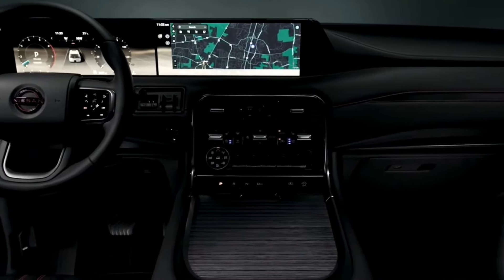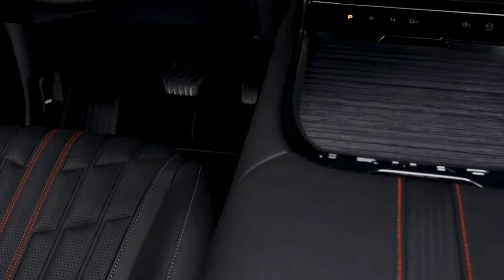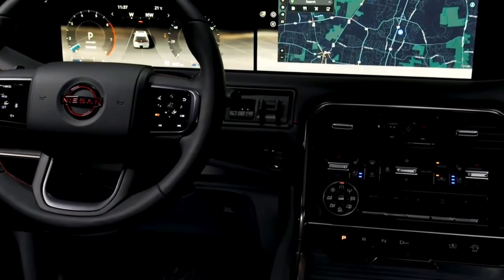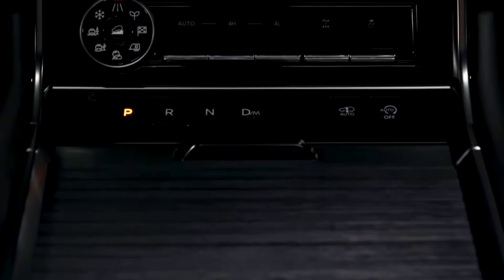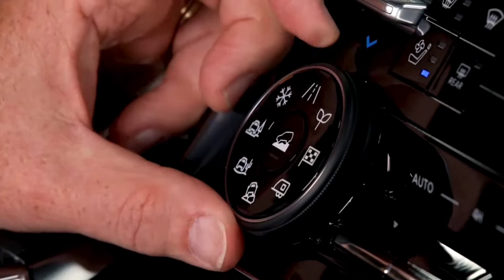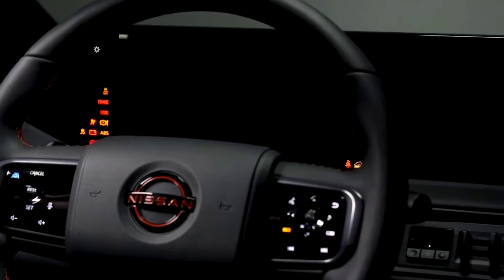We haven't yet gotten a chance to drive the new Armada, but we'll update this section with driving impressions when we do. We expect it will be quicker than the old model, which got to 60 miles per hour in 5.9 seconds. Nissan claims that the Armada will have a maximum towing capacity of 8,500 pounds — 500 more than the outgoing Armada.